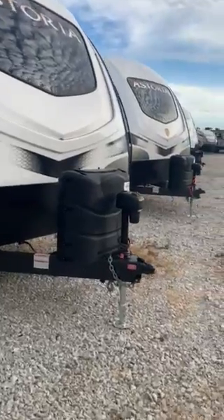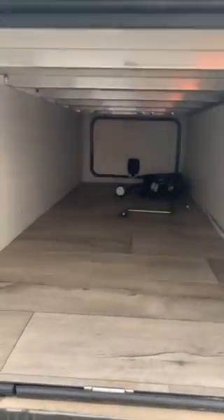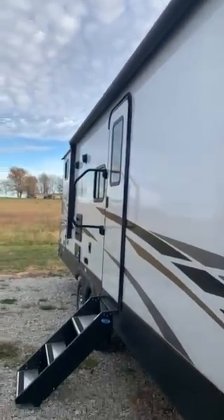It does have the dual propane tanks with cover, and electronic stabilizer jacks as well. We have a large pass-through storage and a big electric awning.